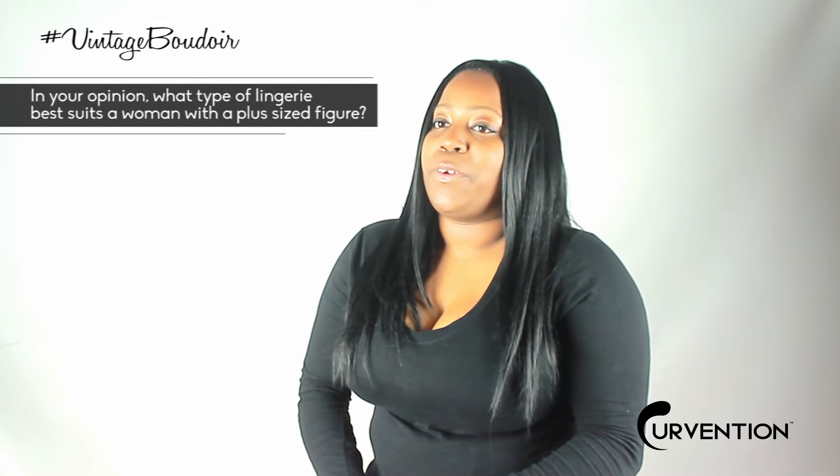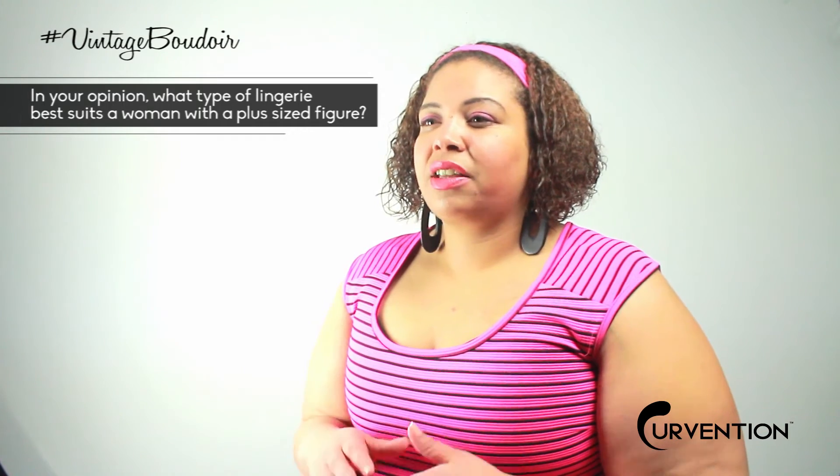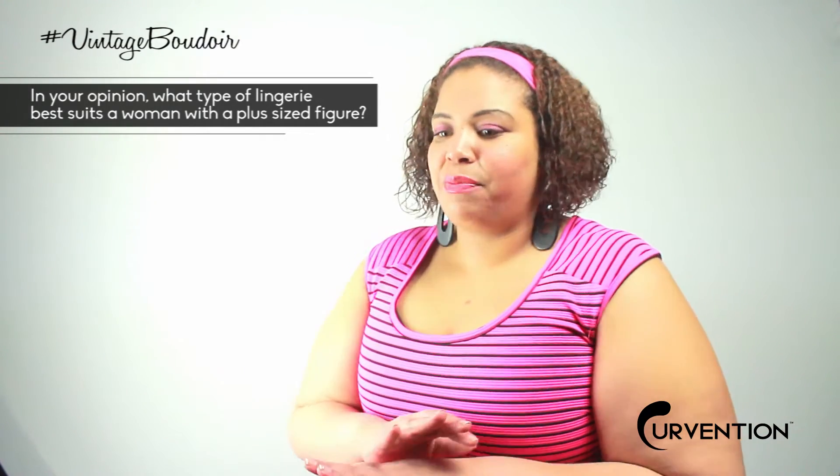It depends on the shape of the curvy girl. We don't all have the same shapes. I think anything that a woman feels completely comfortable in and completely sexy in is their best, best thing in the bedroom.